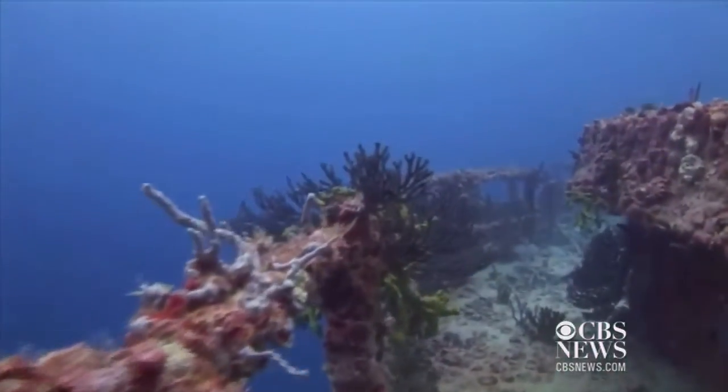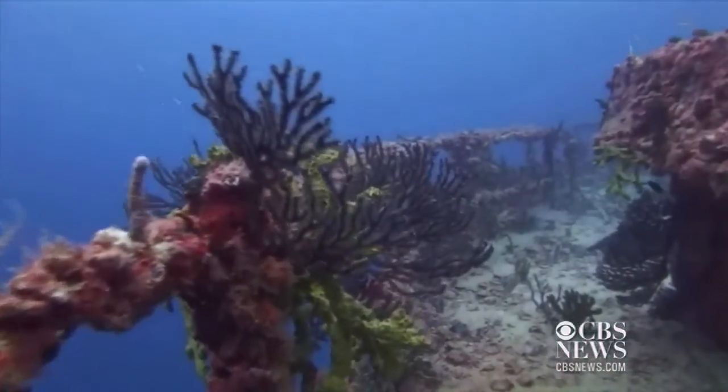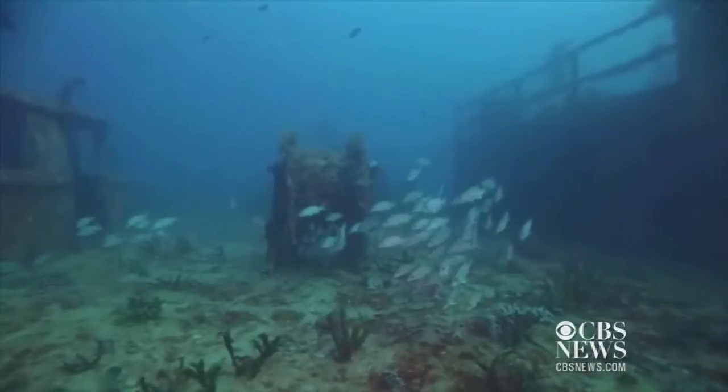And now that it's started to accumulate more growth, the species list just continues to grow — well over 200 species now.